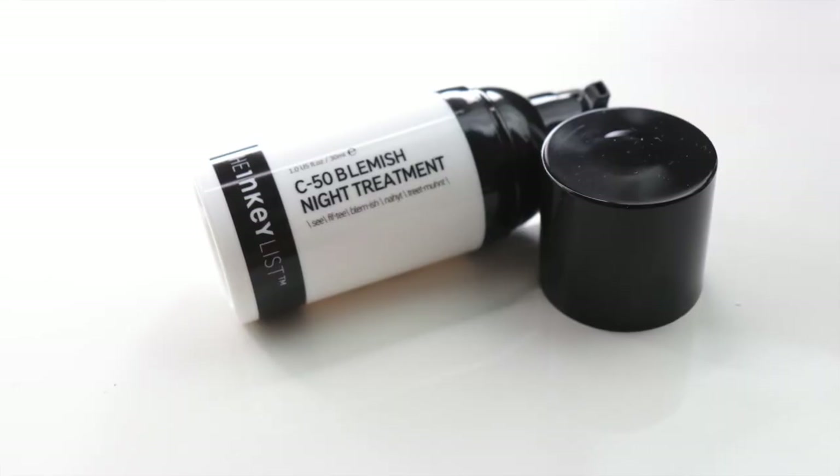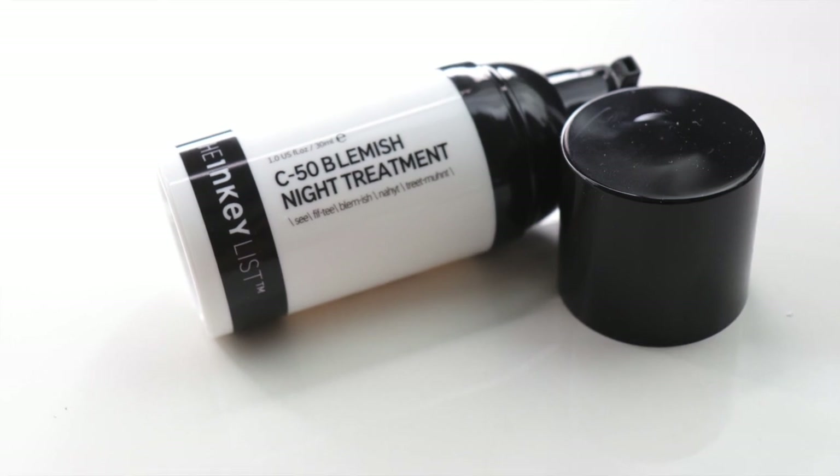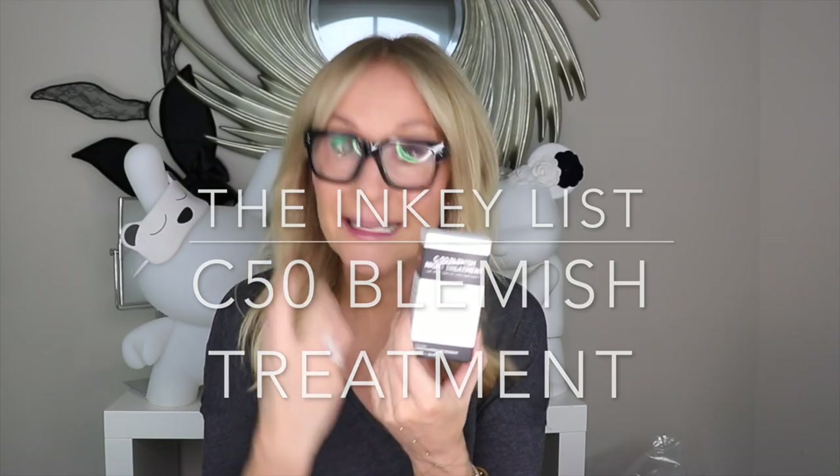Another utterly unique launch from the Inkey List this year is the C50 Blemish Night Treatment — a stabilised form of vitamin C combined with salicylic acid. You put it on spots as they're drying up, or if you've picked your skin and got that purple-red scar. The feedback from my followers has been amazing — you really love this product for post-blemish hyperpigmentation, hyperpigmentary inflammatory response. As far as I know, there's nothing else like it on the market.